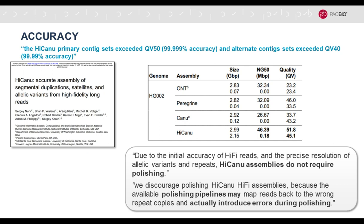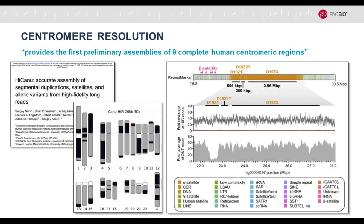The quotes from the paper indicate that these assemblies with just one technology are so accurate they no longer require polishing or short-read data. The authors actually discourage polishing because it introduces errors. With PacBio hi-fi data alone you get a complete, contiguous, and accurate genome assembly. The preprint also provides the first preliminary assemblies of nine complete human centromeric regions.